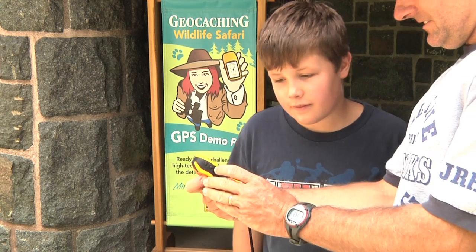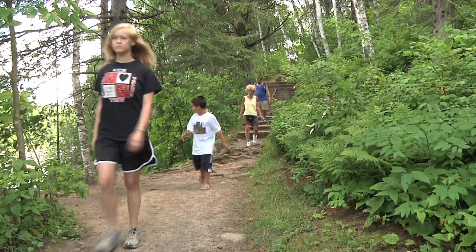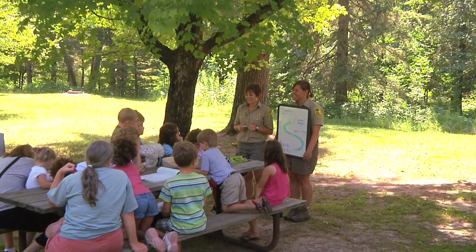Like most parks, Jay Cook State Park has plenty of things to do. There's geocaching — it's kind of like treasure hunting with a GPS unit. There are hiking, fishing, biking, and canoeing opportunities, as well as naturalist programs.